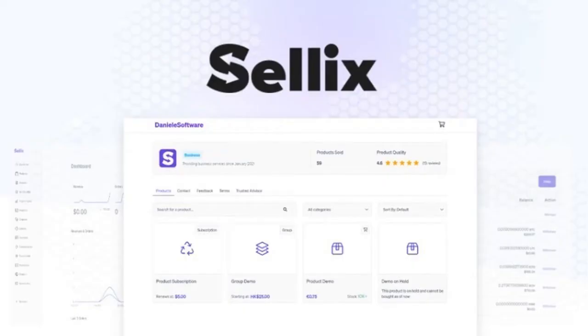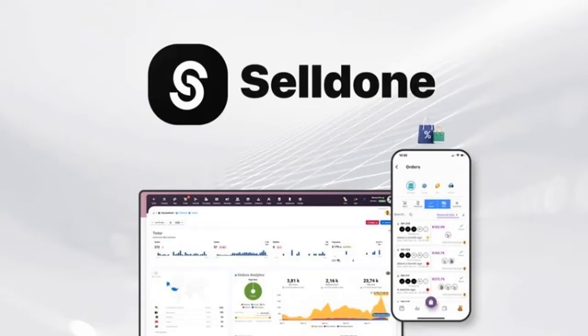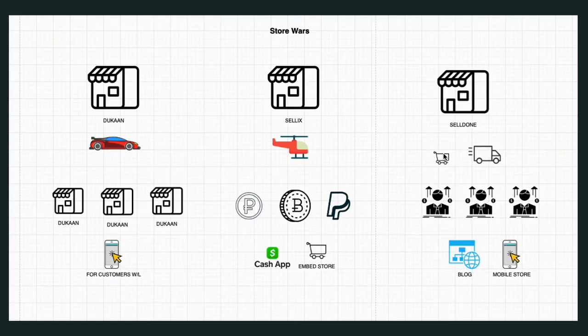Sellix has a helicopter icon because it is portable — you can take it anywhere. What I mean by portable is that you can take your checkout cart wherever you want to, which I think is really good. SaleDone does something neither of the others do: it has a point-of-sale system, so if you actually have a physical store, all a person needs is a laptop.